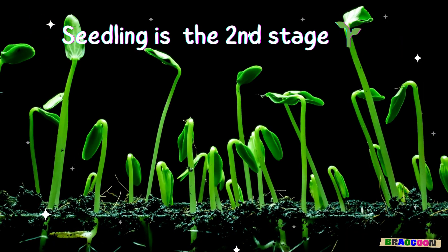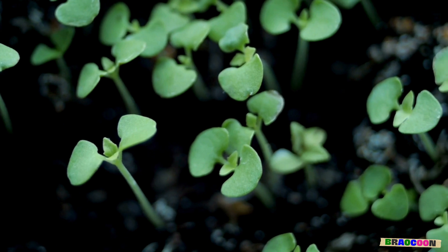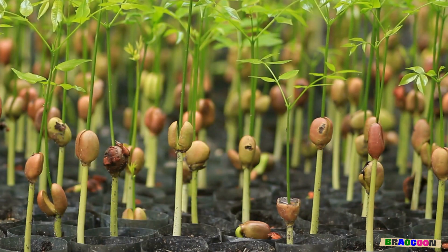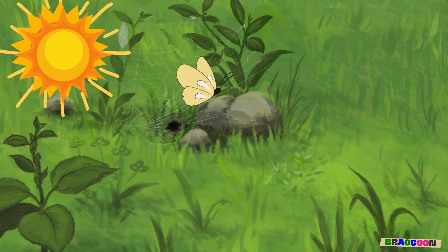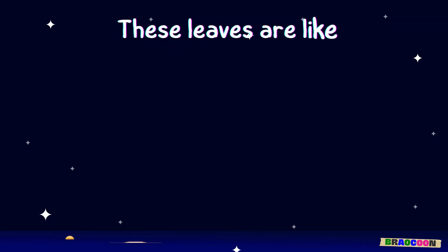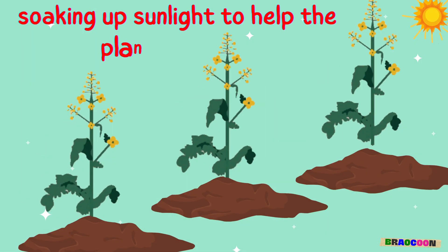Seedling is the second stage. Once the seed sprouts, it becomes a seedling. This baby plant is ready to stretch its leaves towards the sun. These leaves are like tiny solar panels, soaking up sunlight to help the plant grow.